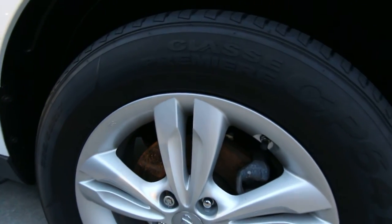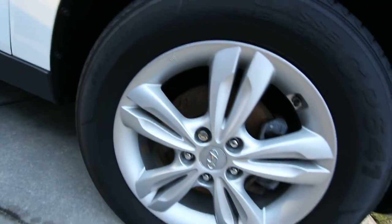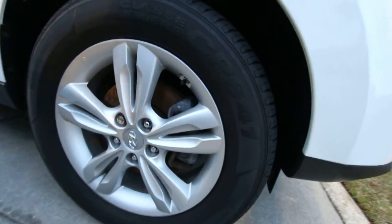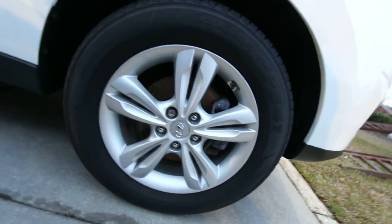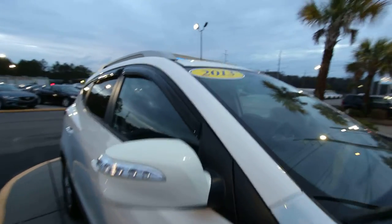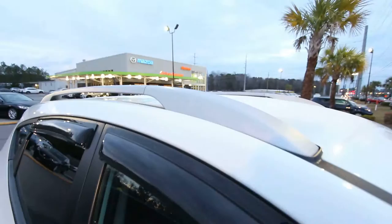Not sure what brand the tires are, but I do know they're 225/60 series with a 17-inch alloy. Nexen is what I see — or maybe Falken, I'm not entirely sure. Anyways, it's got a decent set of tires on it. Tinted windows, roof racks.